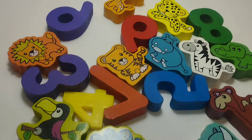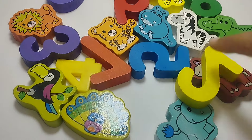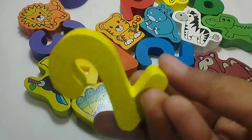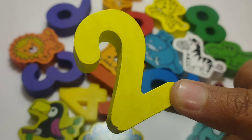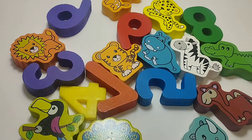The next number is number two. Where is number two? Number two. Let's find the number two. This is number two. Number two.